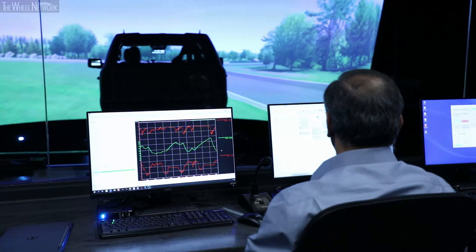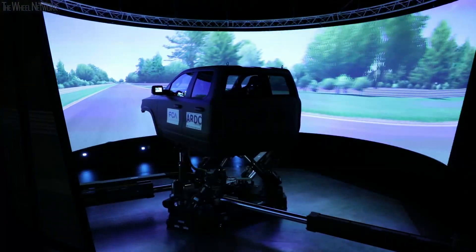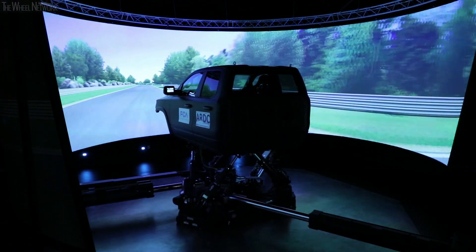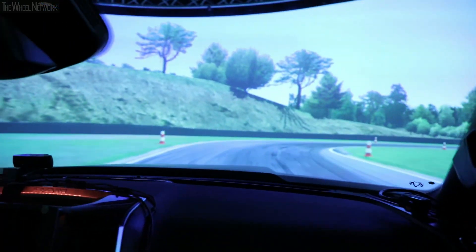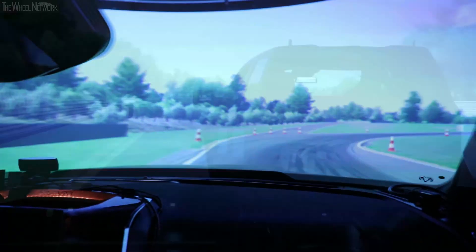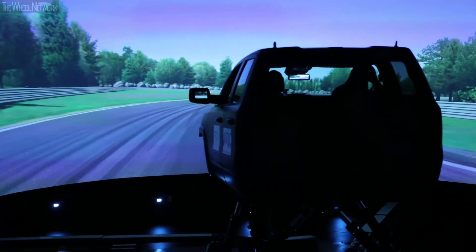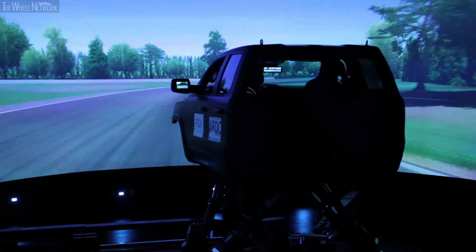What it does is it actually bridges the gap between virtual engineering and prototype physical testing. We can actually put a highly defined model into the simulator, and the test engineer can actually determine or assess the interaction between the vehicle itself and the subsystems within the vehicle — such as brake, steering, and suspension — to obtain the most optimum design as well as the safest vehicle.